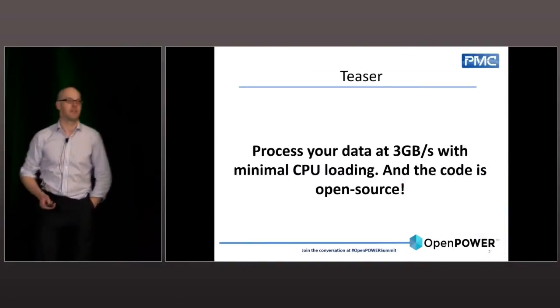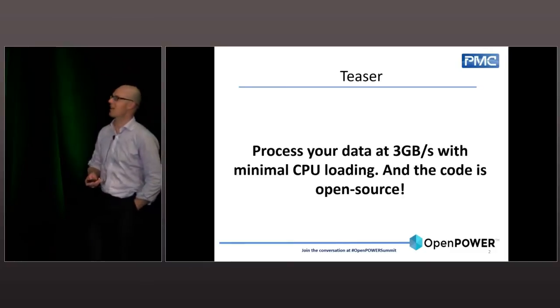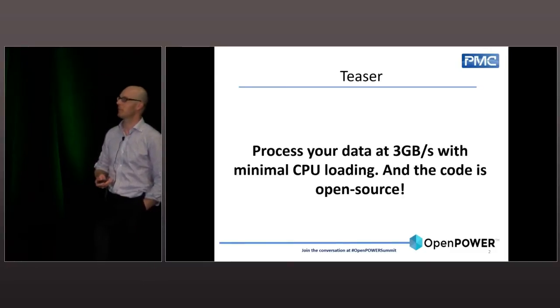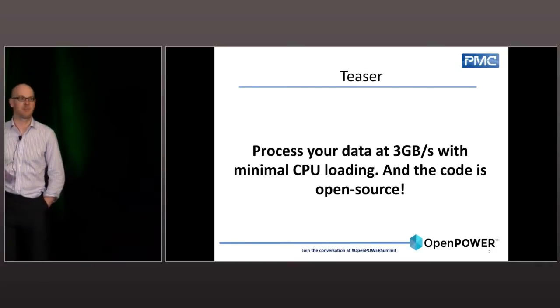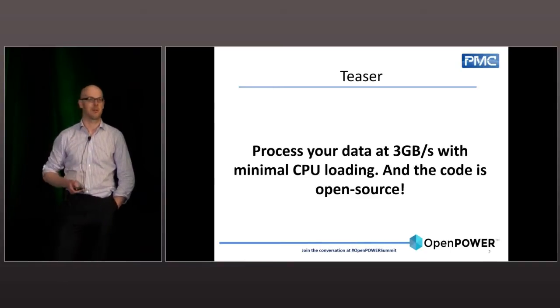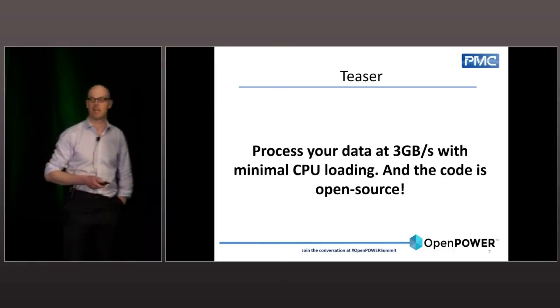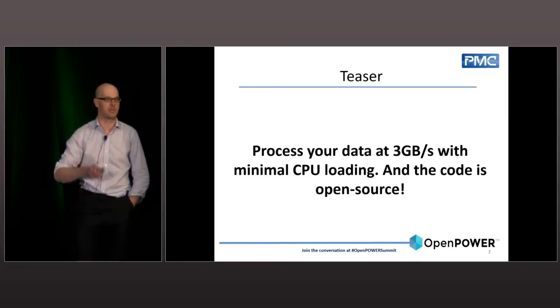If I had to sum up my talk in one slide: process your data at three gigabytes per second with minimal CPU loading, and the code is open source. We've been talking about open source quite a bit this morning and this afternoon. The code that all these results are based on is up on GitHub — I'll give you the URL at the end.